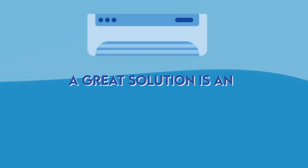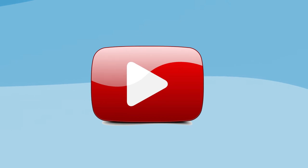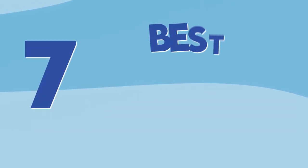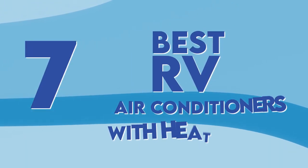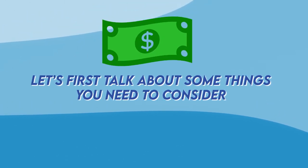A great solution is an air conditioner with a heater combo, one that has both a cooling and a heating option. In this video, I'll share the 7 best RV air conditioners with heat pumps. But first, let's talk about some things you need to consider before making a purchase.